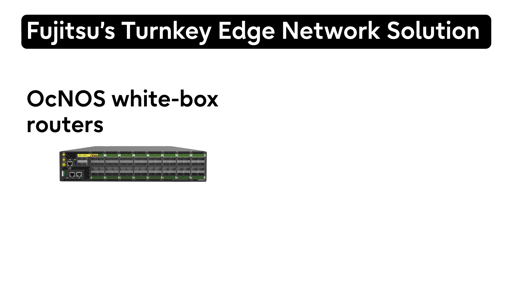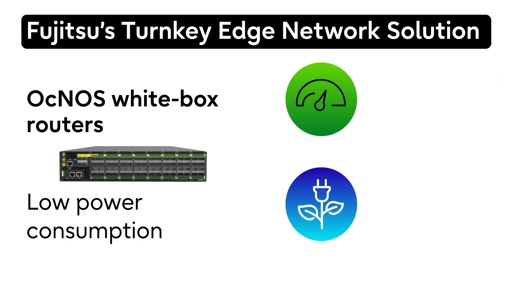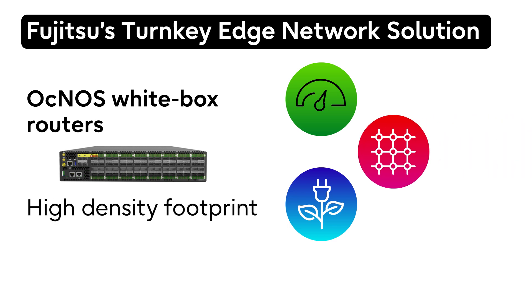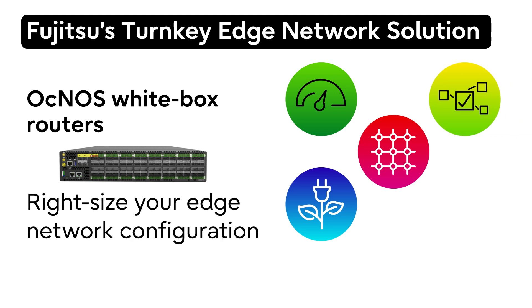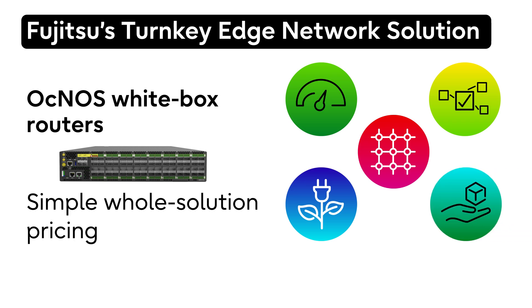We support Oknos white-box routers for extreme performance, low power consumption, and high-density footprint, so you can right-size your access aggregation and medium-scale core networks. Fujitsu is easier to work with when compared to the big router companies, so once we right-size the configuration using our open portfolio, we offer one price for the solution as opposed to individual license pricing for each function within the solution.